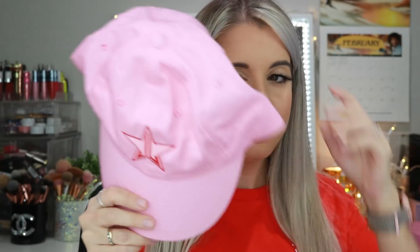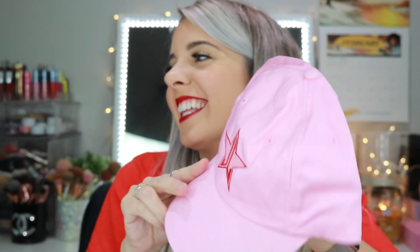For starters, there's a pink Jeffree Star hat. I would never in a million years wear this — I don't wear pink hats and I don't really wear hats that often. I'm not that girly, so it's definitely not something I'd be wearing, but hey, thanks for the free hat!